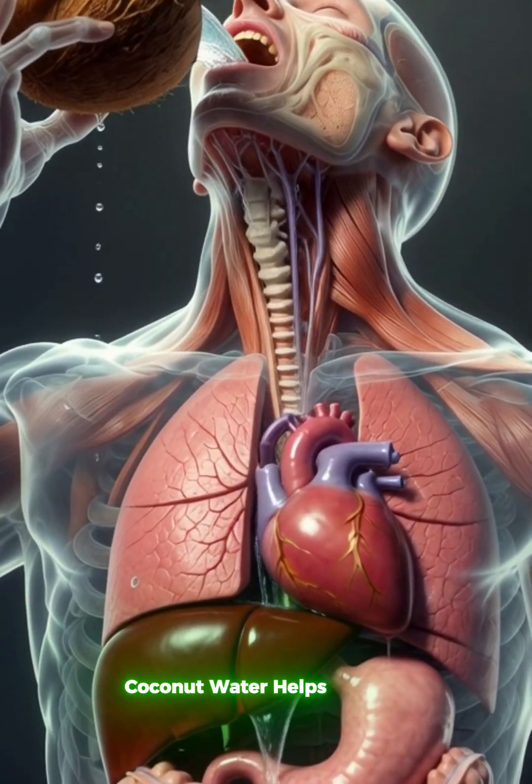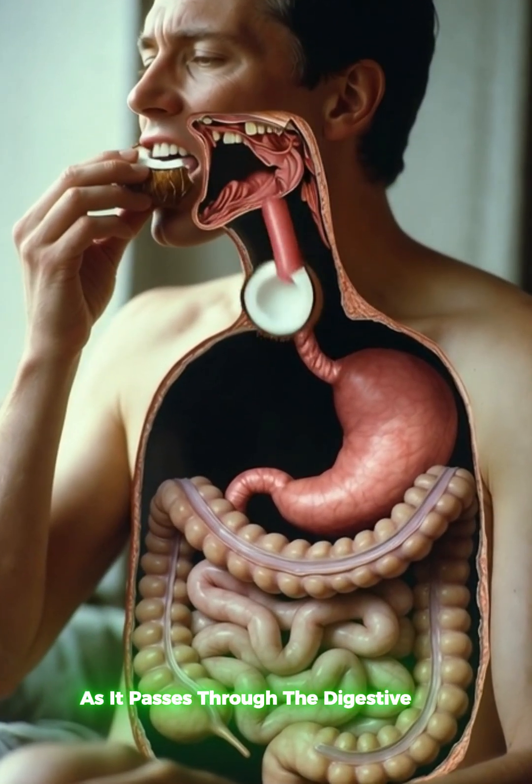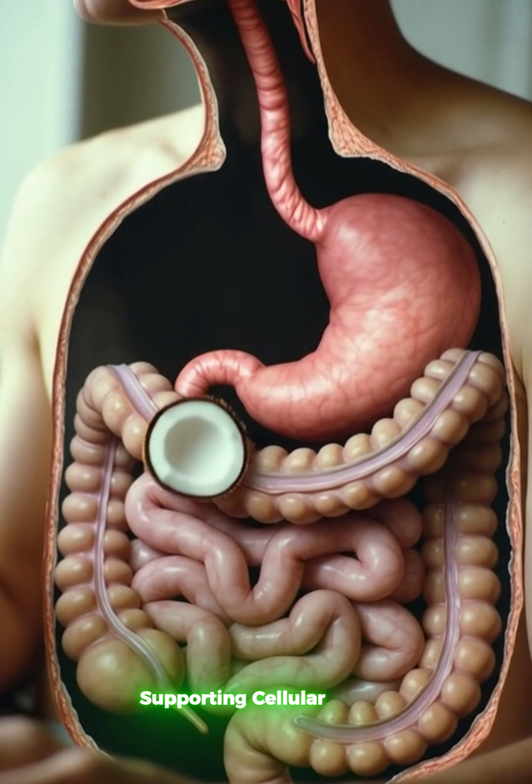Coconut water helps maintain hydration as it passes through the digestive tract, supporting cellular balance.